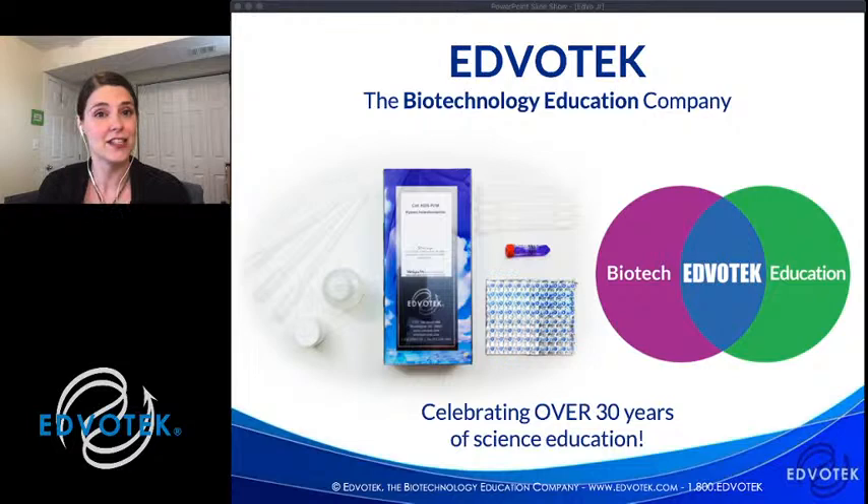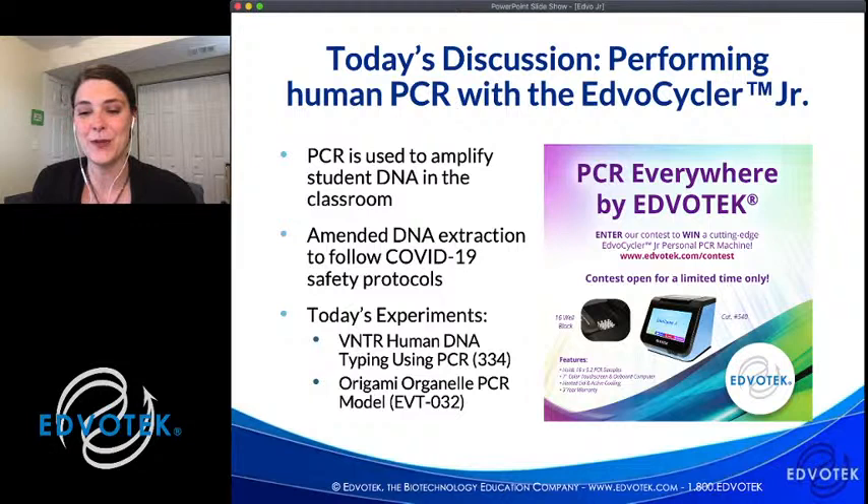One important thing to point out: the PCR technology and instrumentation we're using today is the same instrumentation being used in research labs around the world. Even though we make things student-friendly, they are rigorous and robust enough to stand up in a research lab — and I think that's pretty cool for students to know. If you're here, let us know where you're coming from in the chat box. We want to hear any questions you may have about PCR or about doing these experiments in your class.